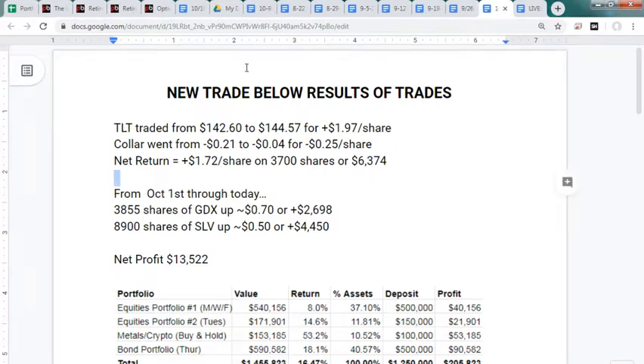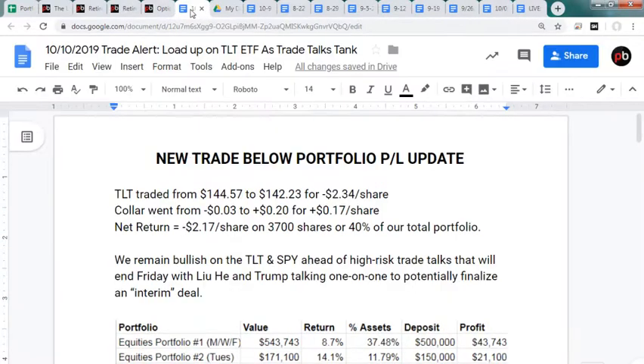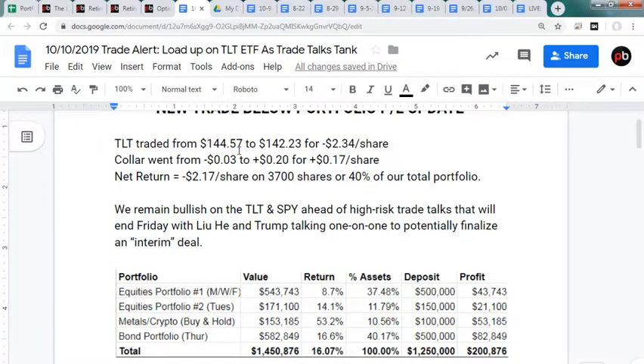The TLT had a sell-off overnight, traveling from 144.57 to 142.23 for a $2.34 loss; we picked up 17 cents from option protection for a net loss of $2.17 on the TLT. Not worried at all - if trade talks break down Friday, TLT is going to fly. Bond yields around the world are negative. Powell says the Fed is going to start soaking up massive amounts of Treasuries - essentially another bank bailout.